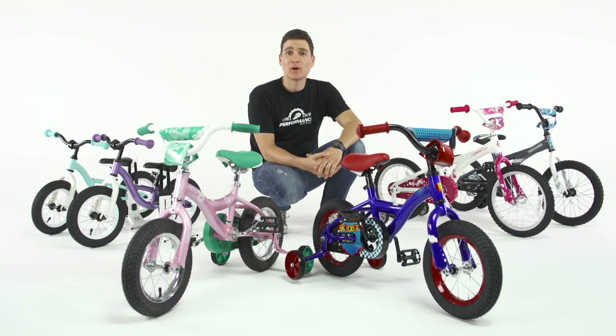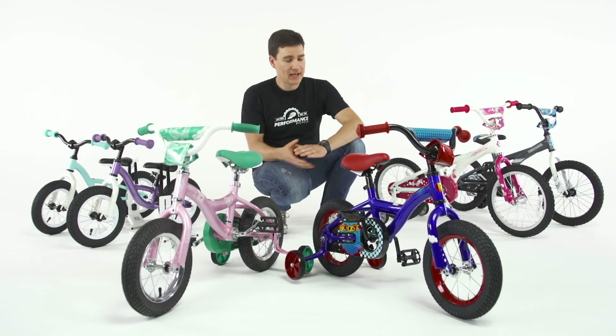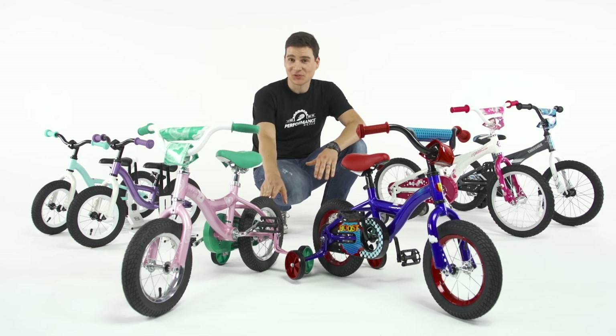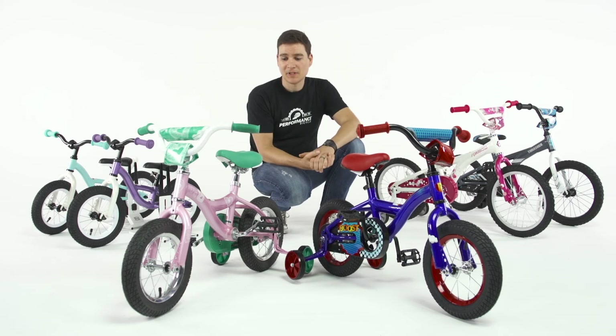If your child isn't quite ready for the 12-inch bicycle, the next size down is the balance bike here. And if your child can't quite keep up on these little 12-inch wheels, the next size up is the 16 here. In the Chickadee and the Boost there are more colours available, and you can get them at Performance Bicycle.